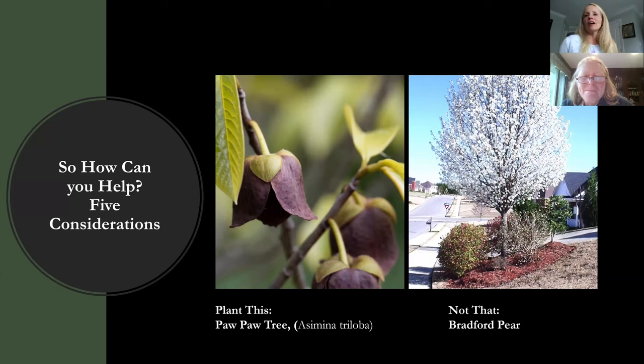So I wanted to talk about five considerations that we can think about as good stewards of the land and how we can help. One of the trees I got exposed to last year during your customer appreciation week that I had never had before was the pawpaw tree. One of your patrons brought some pawpaws and they were amazing. I had no idea this is the largest native fruit that actually comes from the United States. Can you talk a little bit about pawpaw trees?